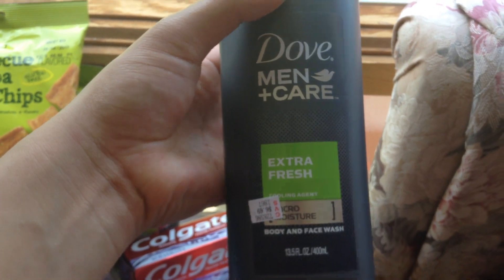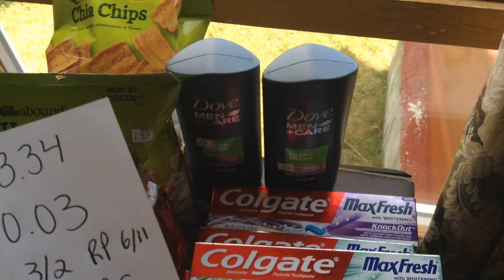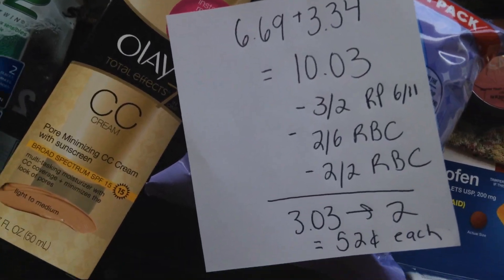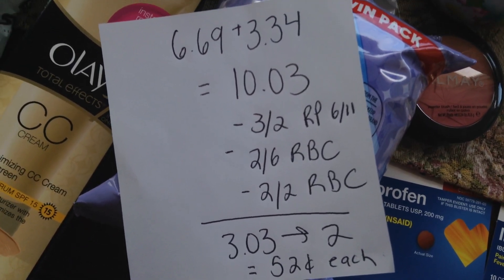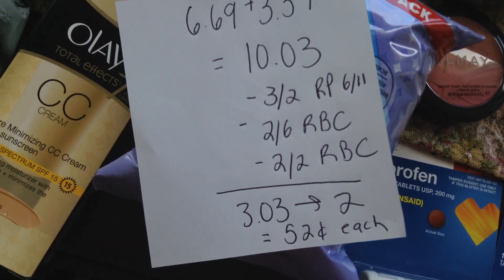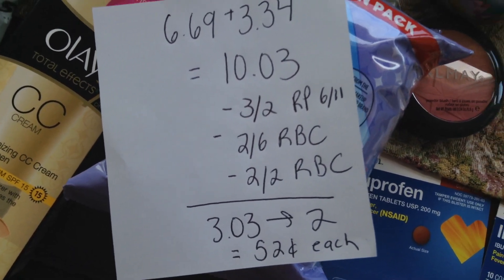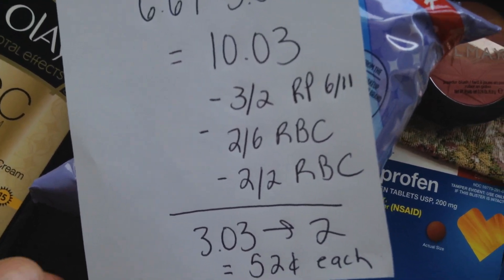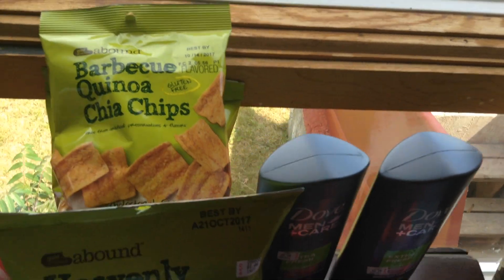I got the Dove Men Care — two of them. They are $6.69 at my store — my store tends to be a little bit higher priced. They are buy one get one half off, and when you buy two you get a $2 extra buck this week. So before coupons it's $10.03 with the BOGO half off. We have a $3 off two coupon in the June 11th Red Plum, a $2 off $6 body wash coupon from Saturday, and today when I scanned my card I got a $2 off two Dove or Axe body wash personalized coupon. After all coupons I paid $3.03 and I'm getting back a $2 extra buck — so $0.52 each, which is a really good deal for Dove body wash.